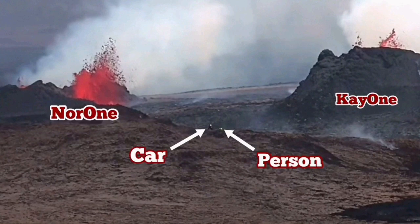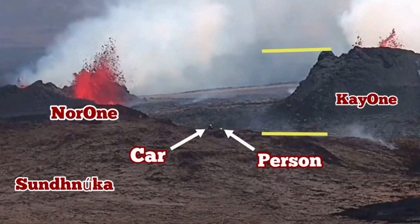This is NOR1 to the left and K1 to the right. And this is Sundunka Hill, the old crater which erupted many centuries ago. I'll put my baselines and arrows — my estimate is that this is at least 50 meters high.